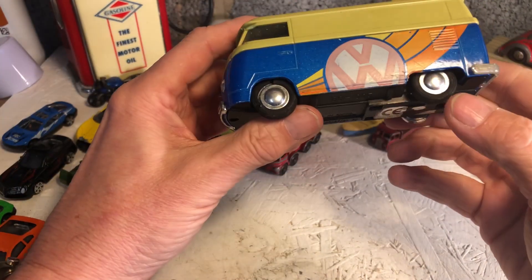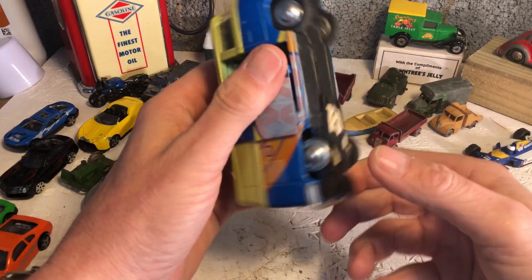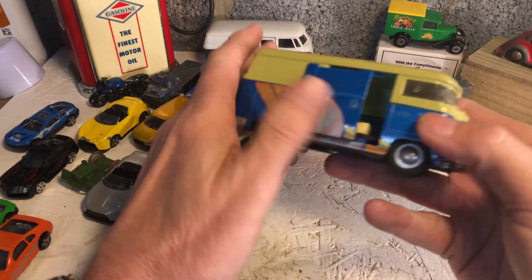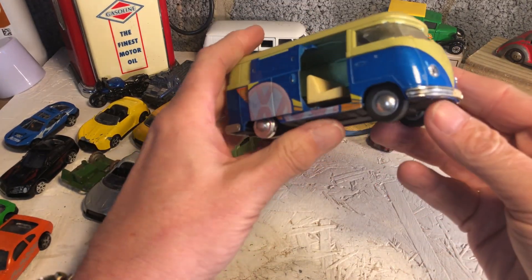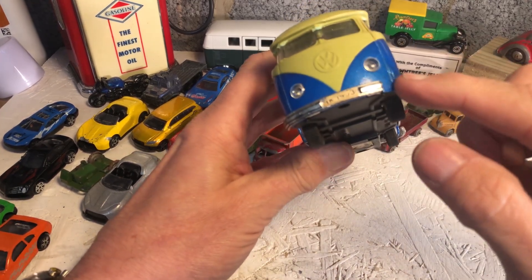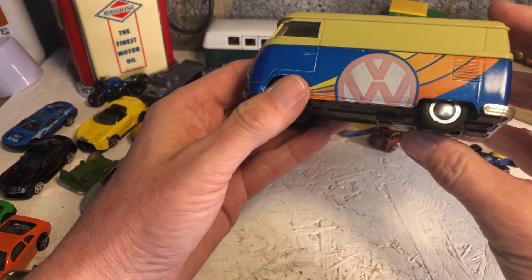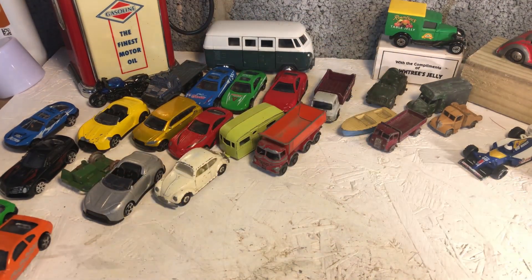Oh, another camper - made in China, sliding door. Not as good quality as the other one I don't think, but... actually he's not all there - he's lost the front of his bumper. But people at the car boot who collect camper vans will be very happy with him.